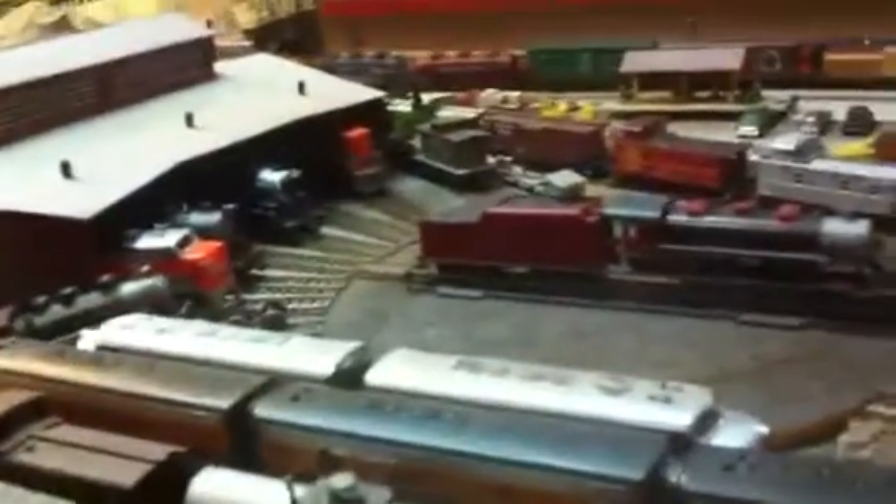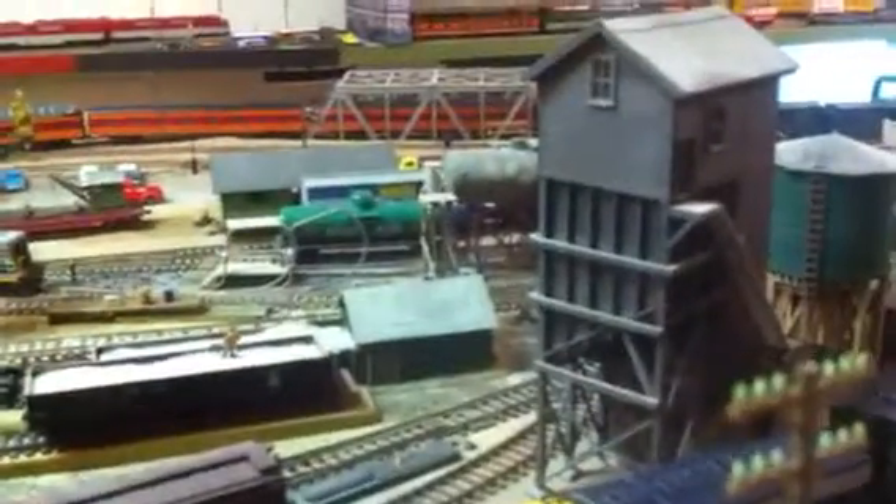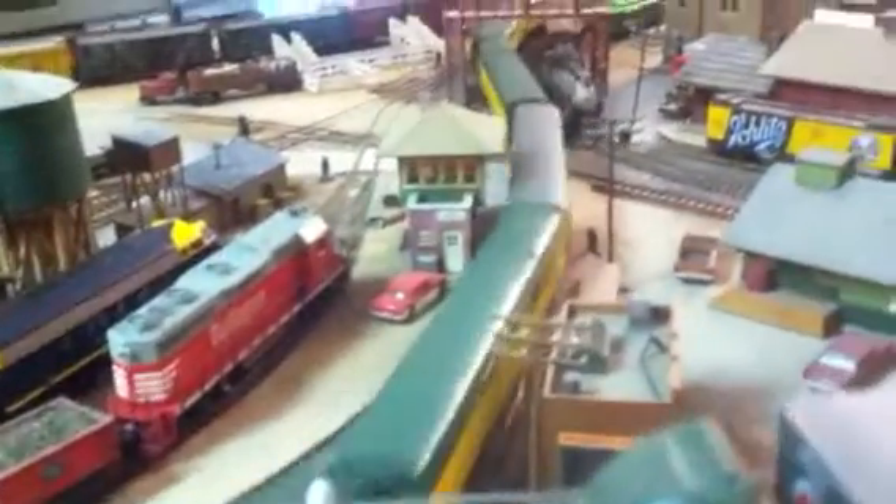And let's take a better look at the roundhouse. There's the coaling tower for the steam locomotives. And then my little brewery.